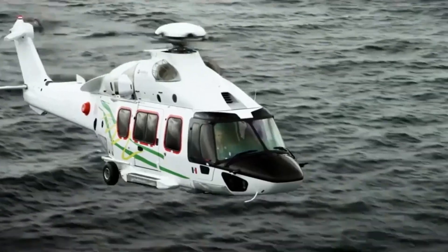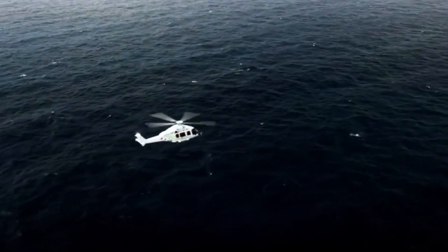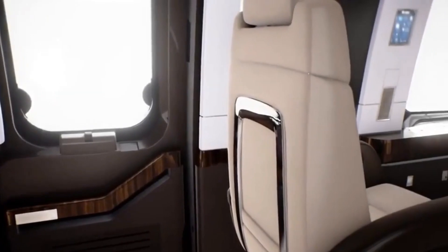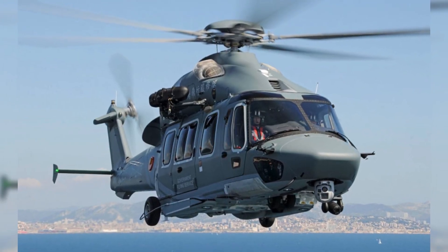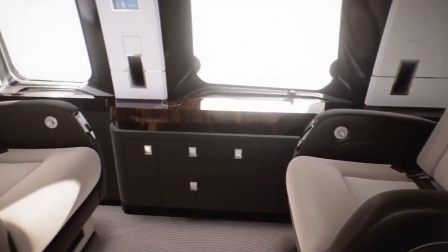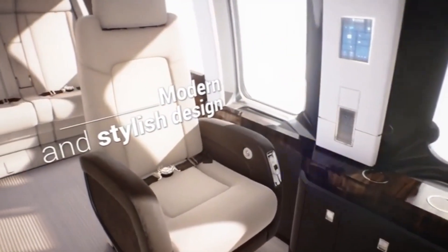Number 9: Eurocopter EC175. Airbus Helicopters makes the seven-ton H175 medium utility helicopter, formerly Eurocopter Group. Avicopter manufactures the H175 in China as the AC352. The Eurocopter EC175 and Harbin Z15 were super-medium helicopters. Airbus Helicopters anticipated 800 to 1,000 EC175 sales over 20 years. At Heli-Expo in Houston on February 24, 2008, the EC175 was announced.